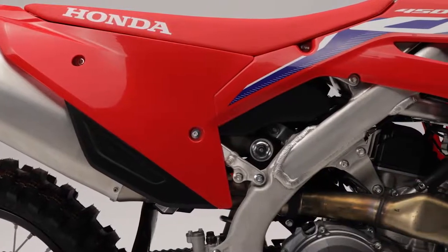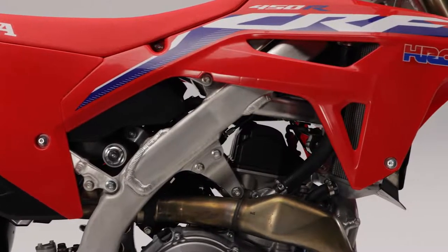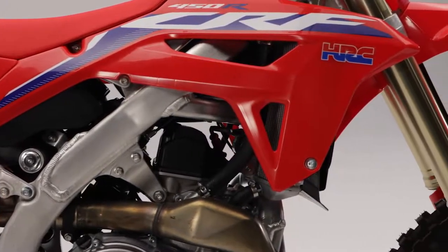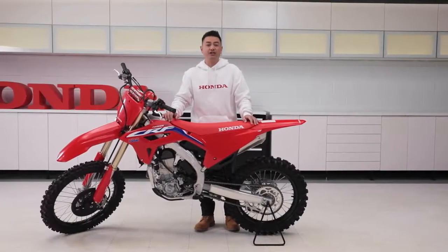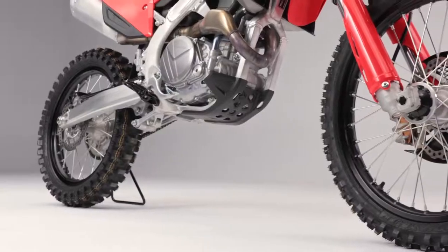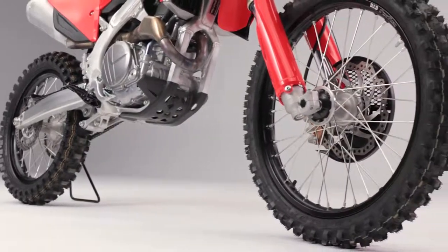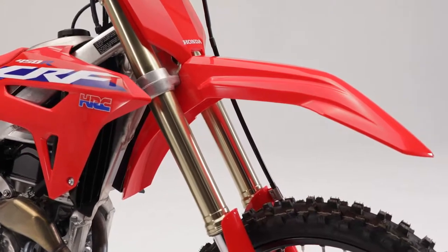Why does all this matter? Well, this is a race bike, and with a sport that's so demanding, the manufacturers need to consistently test and improve their products to provide the best package possible. Honda has been producing championship-winning motorcycles for many years, and this bike is the best version yet. It's lighter, faster, and more agile than the previous generation machine, while maintaining optimal stability to handle everything you can throw at it.